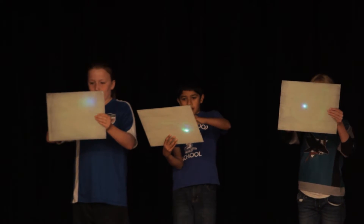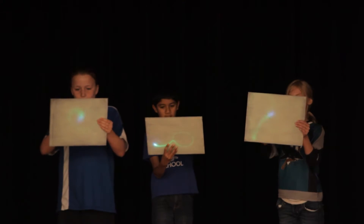This special paint on that board is absorbing the really, really strong violet light and then releasing it at a lower level, which is green.